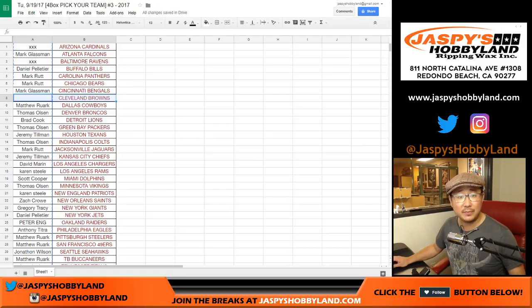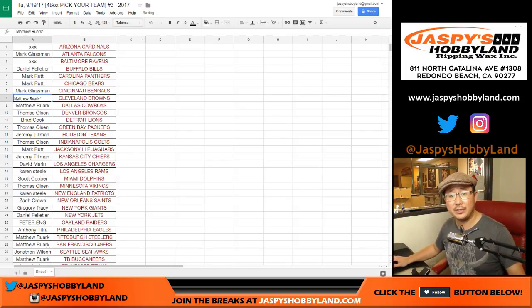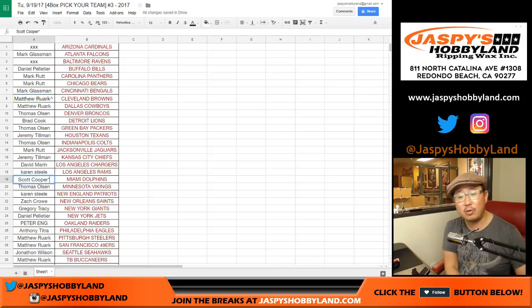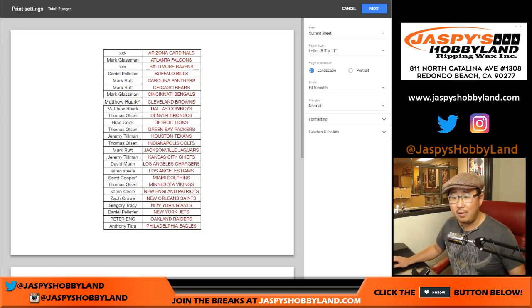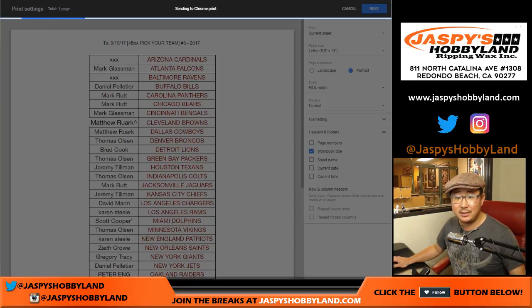Let's grab Matt and put him into this spot. We'll put a little rooftop next to his name to indicate that he got this in a spot randomizer. Now the last spot mojo technically goes to Scott Cooper who grabbed the Dolphins. Now everyone has their little bits of mojo going. Let's print this baby out. Let's break this guy. Let's see what we have in here.